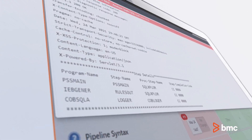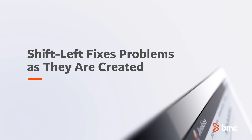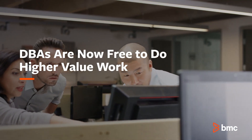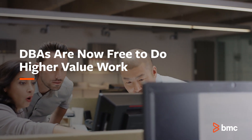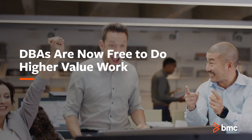Prevent SQL that violates company standards from reaching production by using shift-left quality control of SQL statements. DBAs can now manage a set of rules and the developers will receive automated feedback on SQL that does not meet standards as it moves towards production.